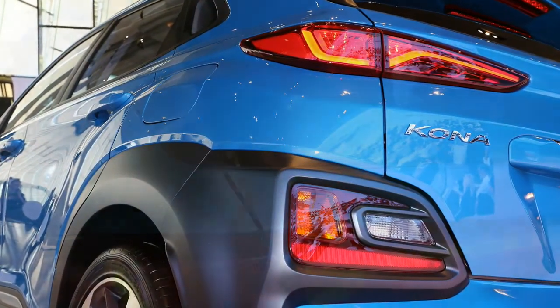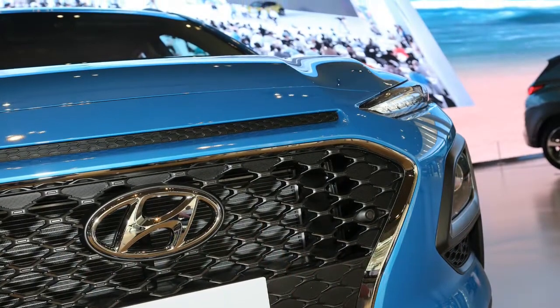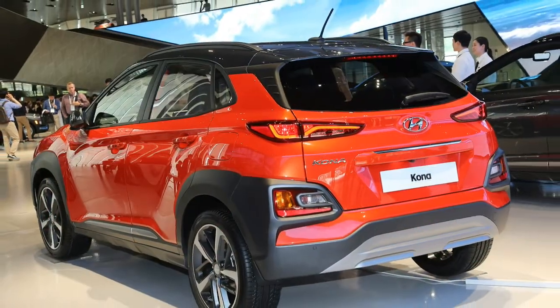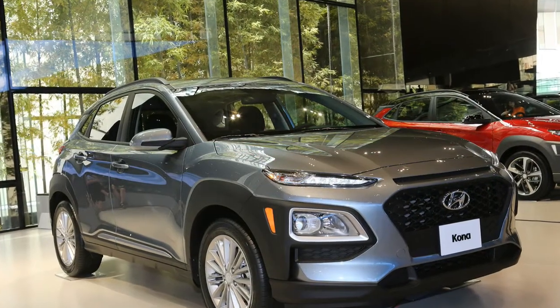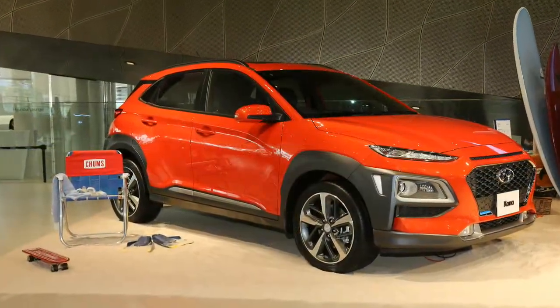Bare-bones Kona SE models will come standard with power seats, cruise control, 16-inch aluminum wheels, a 7-inch touchscreen, and an old-school ignition key. Bluetooth and Apple CarPlay and Android Auto are standard as well. From there the SEL trim adds 17-inch wheels, roof rails, push-button start, a leather-wrapped steering wheel, rear cross-traffic alert, and an optional package with automatic emergency braking.